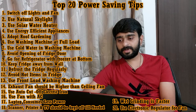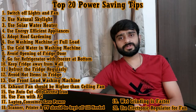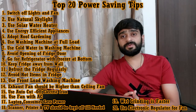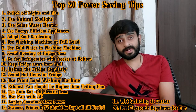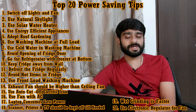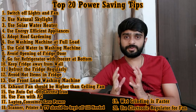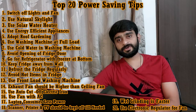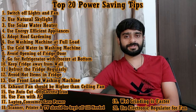Tip number twenty is: use an electronic regulator for fans. An electronic regulator controls the voltage and in this way saves power, acting as a true power-saving regulator. For power savings, do not go for a normal regulator. Friends, this is all for today. I hope this video was useful for you. If it was, just click on the like button and don't forget to subscribe to my channel, Civil Engineering Forum. Thank you for watching.